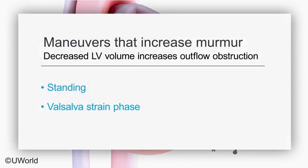Other maneuvers that decrease left ventricular volume, such as the Valsalva strain phase, will also accentuate the murmur.